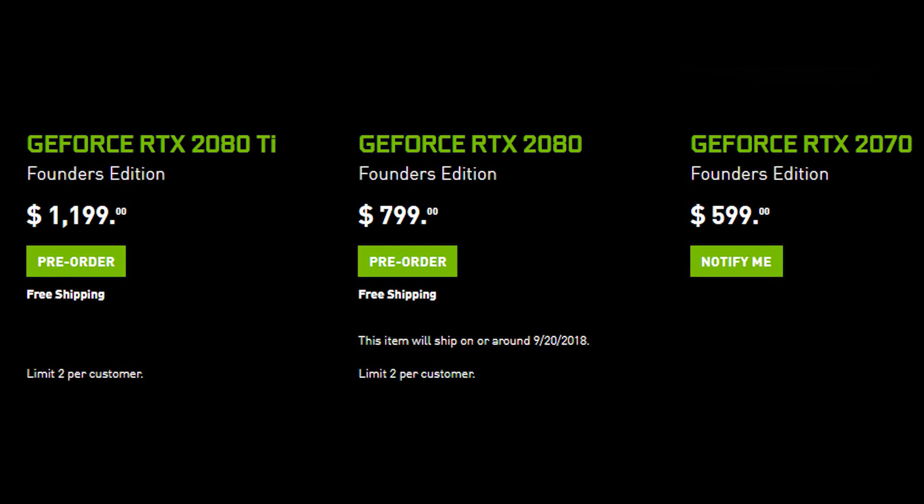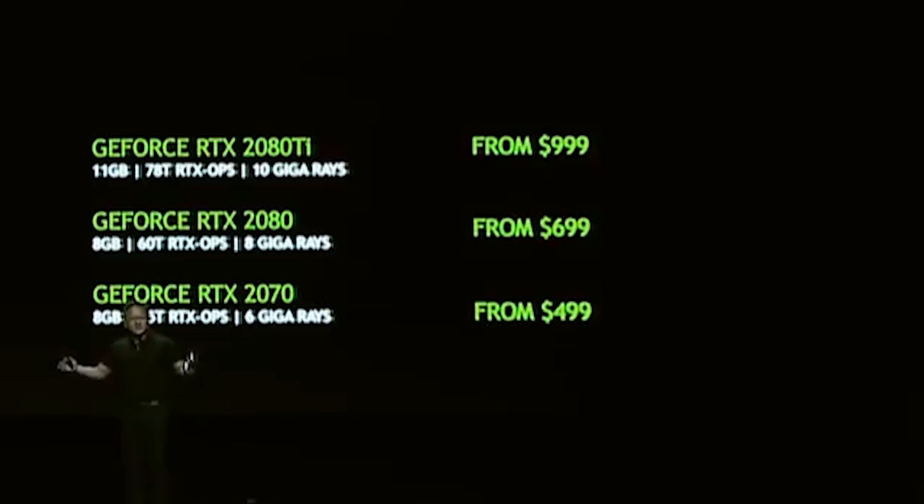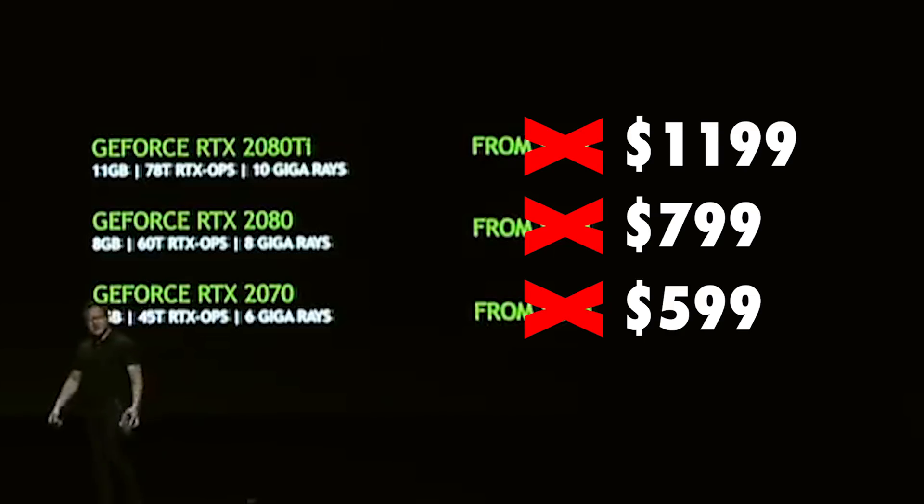That brings me to the second point: these cards are extremely expensive right now with the pre-order. We have the Founders Edition, which is like a factory overclocked version, and they're charging $100 to $200 more than the base price. In the demo they said the 2080 Ti was going to be $1,000, but the Founders Edition pre-order is $1,200 — a $200 price increase compared to what was advertised. And if you're like me and you overclock your GPU anyway, there's essentially no difference. So if you're on any kind of a budget, or even if you can just be patient and wait an extra month or two, you can get essentially the exact same card for $200 less.